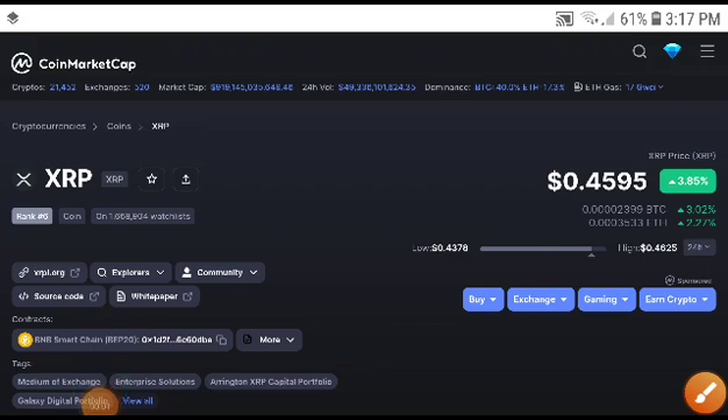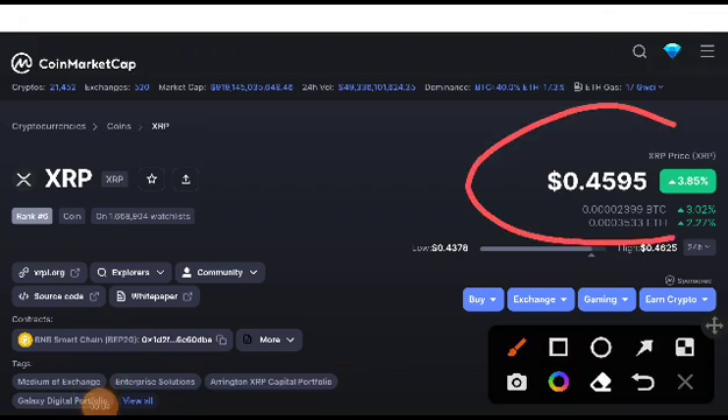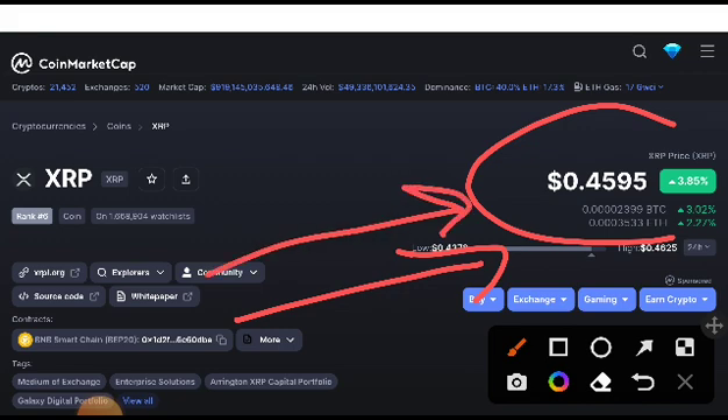XRP coin holders, welcome to another brand new video. I will give you a special signal — an absolutely 100% confirmed signal that XRP is going to pump up. You will take an entry in a long position, and I will give you the exact point: which time you will need to execute, which time you will need to short the XRP trade. Remember, if this breaks our support line, it is confirmed.